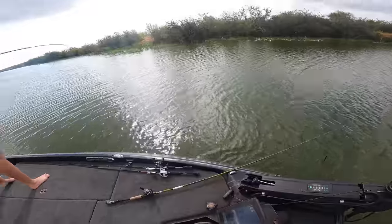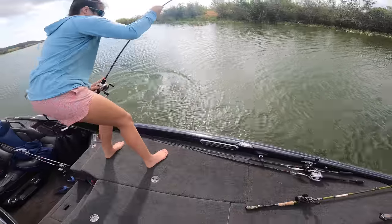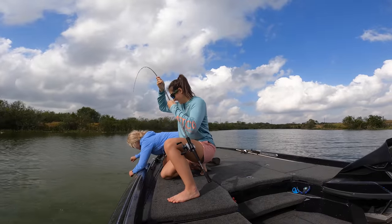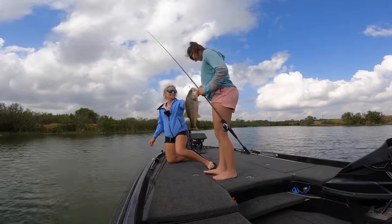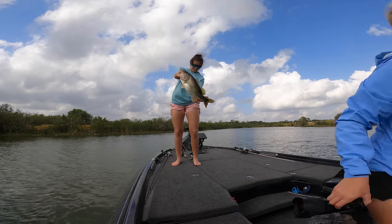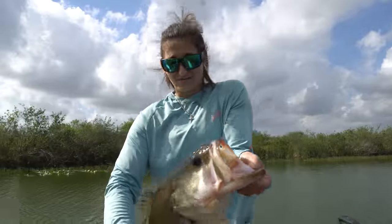Got one! There you go — oh, that's a good one Callie! Rod tip down, rod tip down! Dude, that's a giant — oh, that's a tank Callie, that's a stud! Look at the mouth on that thing! She didn't even know what she had — she said 'I thought I had a rock!'